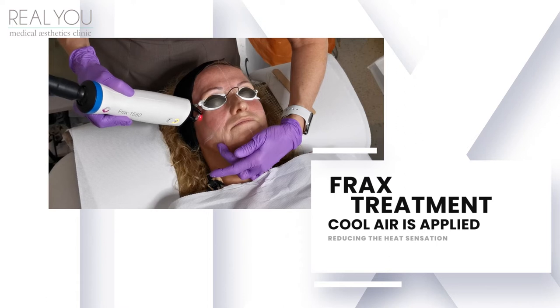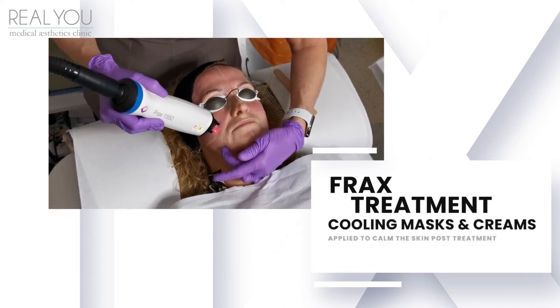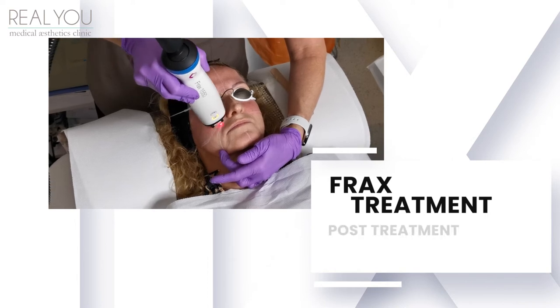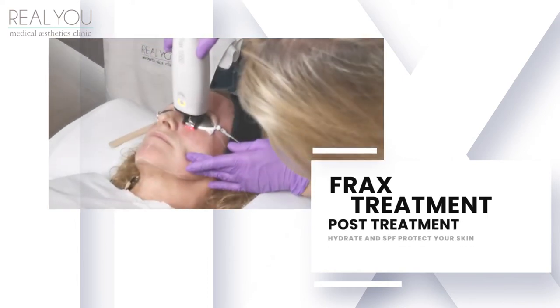This heat in the skin can persist for up to half an hour after the treatment, but we use cooling masks and creams and gels on the skin after the treatment which really helps to calm things. It's important that you keep your skin nicely hydrated after the treatment and well protected from the sun.